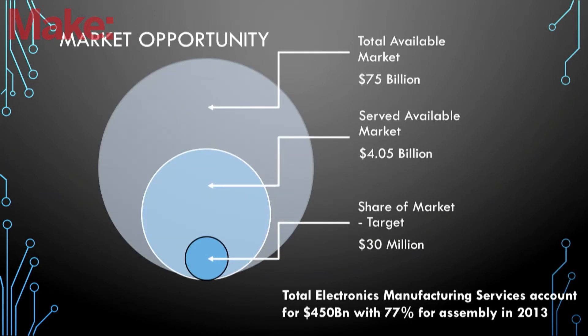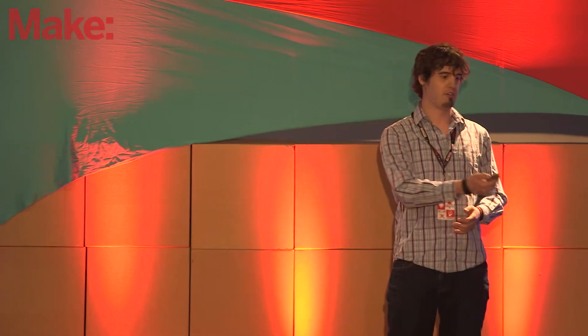Is there any money to be made in this business? Thanks to some market studies, we know the electronics industry is huge — $75 billion worldwide. What's very interesting is that creating the board is only a tiny portion of that. 77% of the electronics industry is actually assembling them, and the whole market for that is $450 billion, where what we want to focus on first is prototyping.